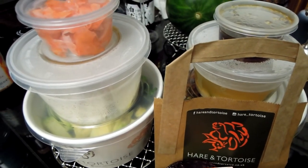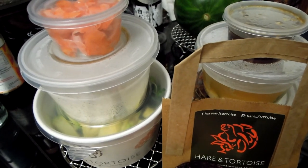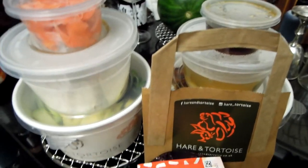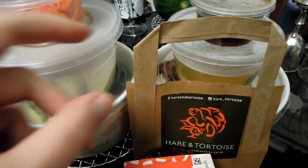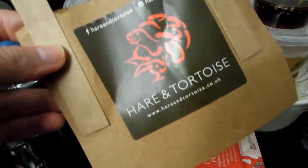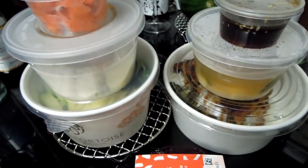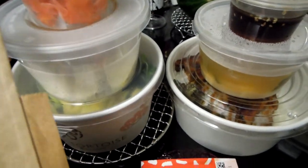But thankfully, our food delivery services are still running, and I wanted to review this restaurant for a long time, because I've been using it a lot over a long period of time. This place is called Hare and Tortoise, and it is yet another Japanese, or Asian restaurant, as you can guess, because I do like Japanese food.